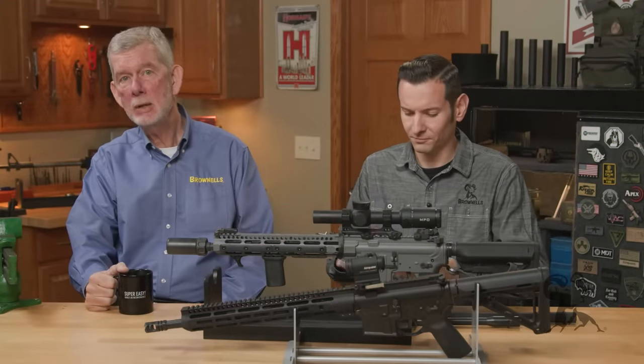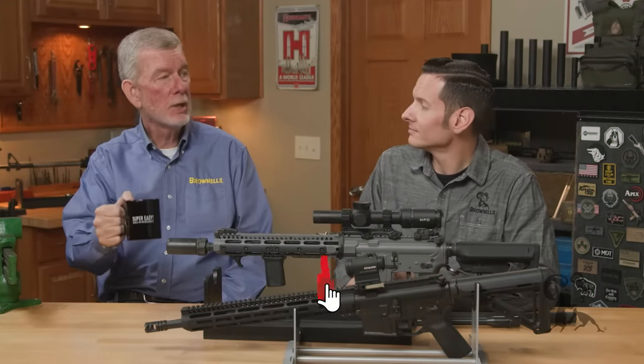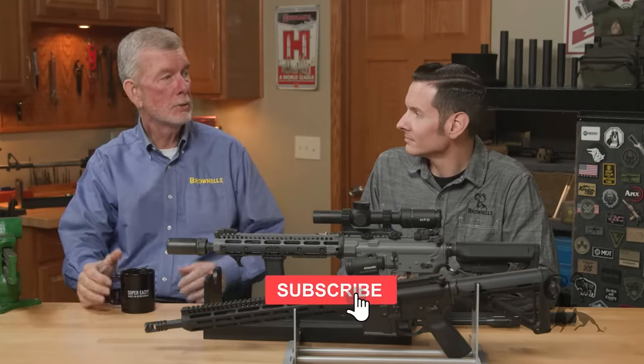Hi, Steve and Caleb from Brownells, and today we want to talk about barrels for the AR-15, specifically barrel lengths.